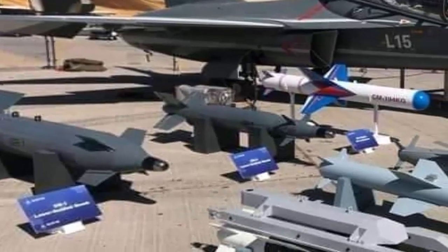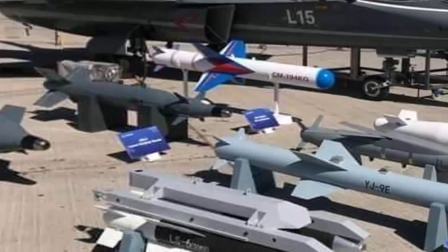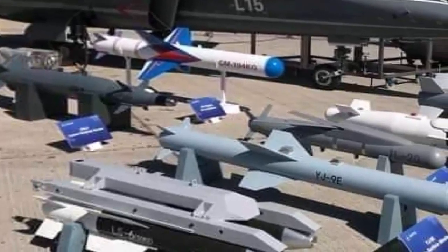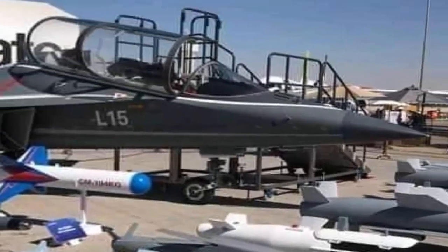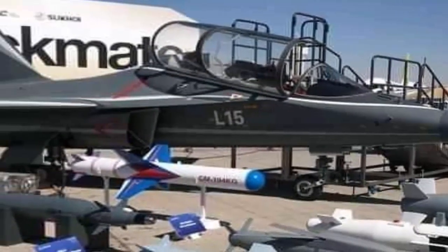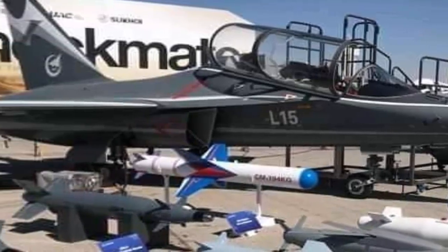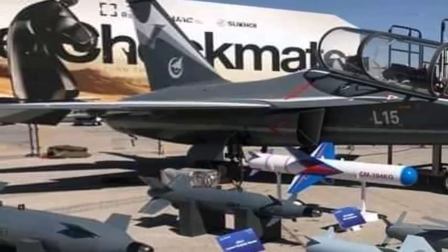Additionally, the L-15 trainer is capable of air combat and ground strikes. With a payload of 3,000 kg, the L-15 has six weapon attachment points and can be externally fitted with air-to-air missiles, air-to-surface missiles, precision guided bombs, general aviation bombs, as well as rocket launching nests.